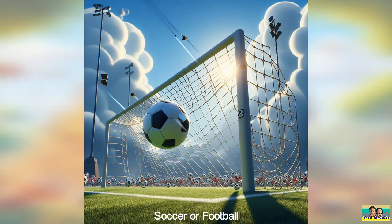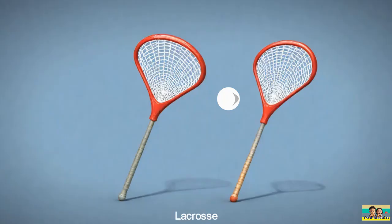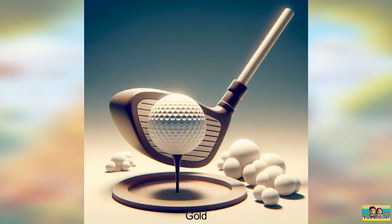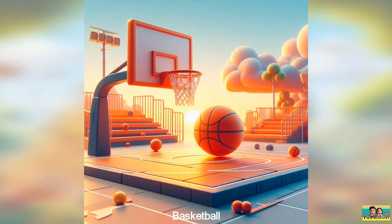One: soccer or football uses a round ball and goal posts. Two: badminton requires a racket and a shuttlecock. Three: lacrosse uses a long stick and a small hard ball. Four: golf involves hitting a small round ball into a series of holes with clubs. Five: baseball requires a helmet, gloves, and a bat.